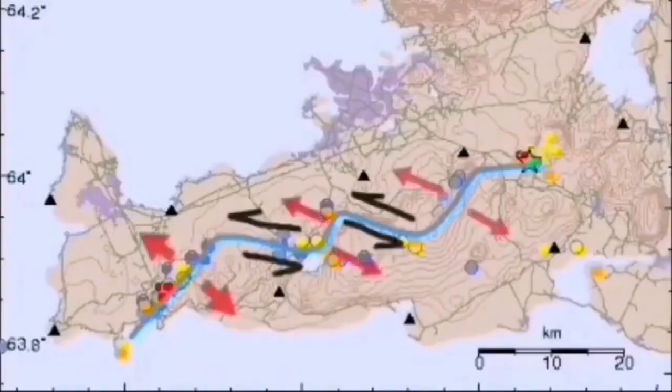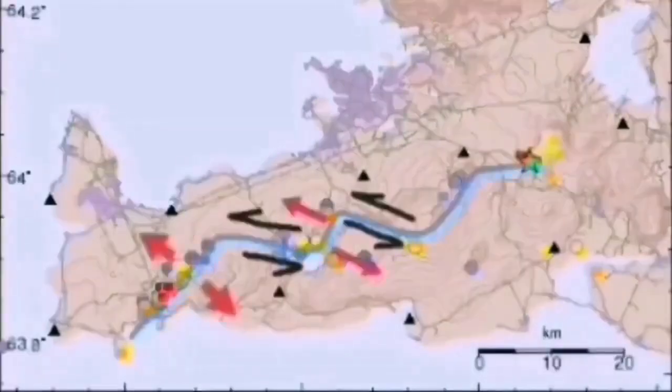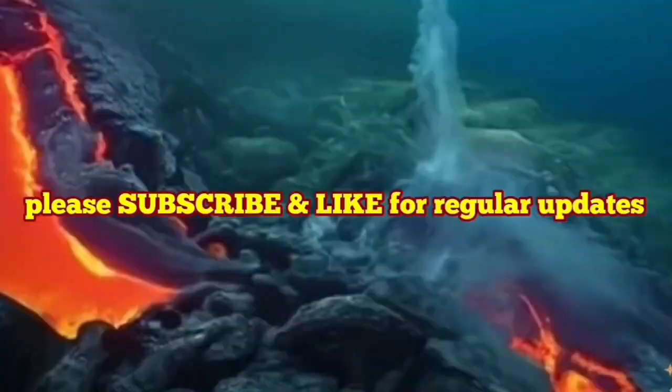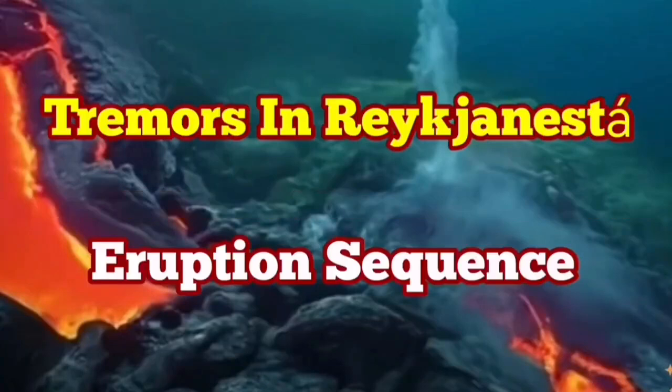We may eventually have an eruption, but not directly at this moment. Through these strike-slip fault lines we have volcanic systems, including the Svartsengi volcanic system, which is active at the moment and where we are expecting an eruption at any time. This activity may eventually also lead to an eruption in the Svartsengi volcanic system. We have to wait and see.